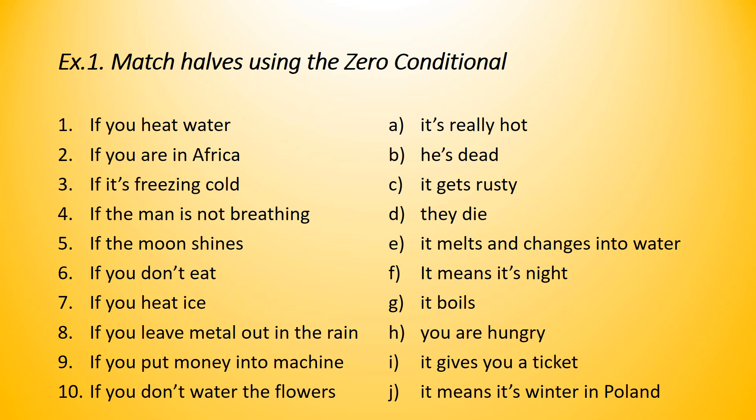We will try to match the halves using the zero conditional. For example, number one: if you heat water — what happens? It's a fact. It boils. So, if you heat water, it boils. This is the zero conditional because I'm speaking about a fact, so I use present simple in the first part and present simple in the second part.